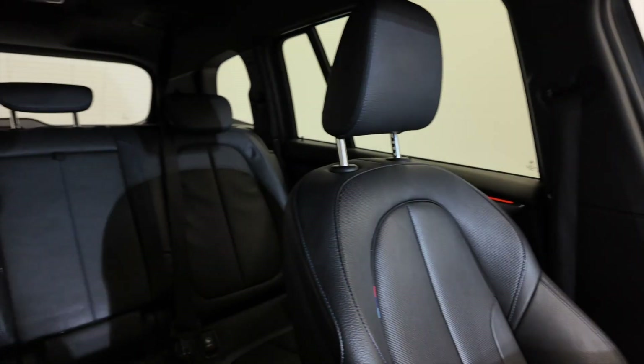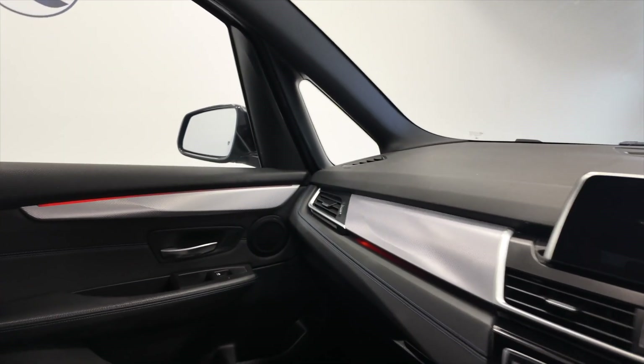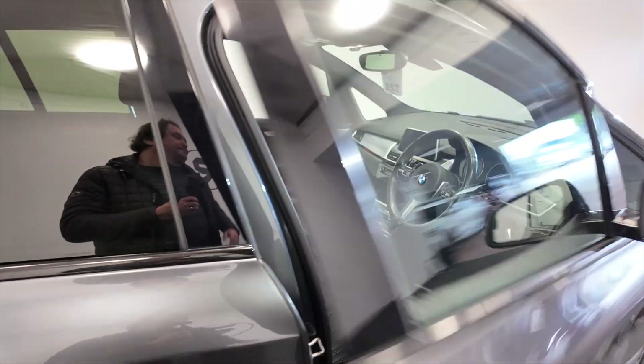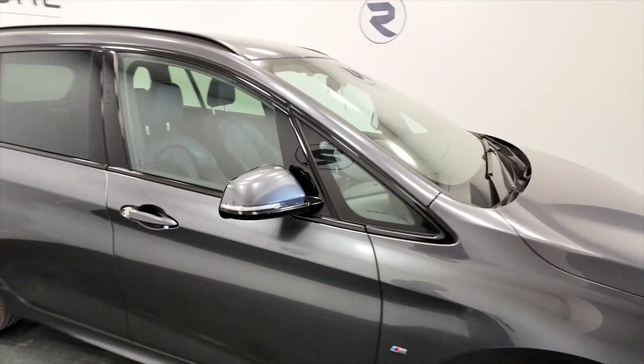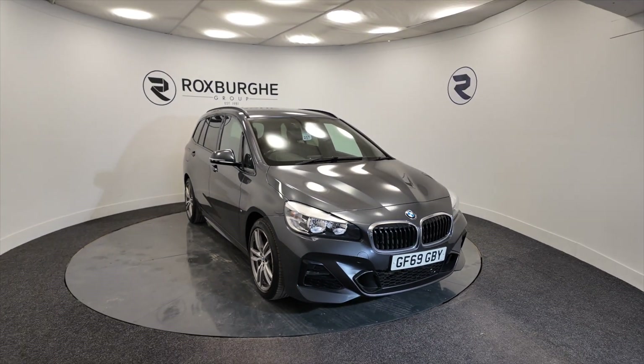Really nice, in lovely condition — lots and lots of room inside. Just great cars, always very popular here at Roxburgh, especially with those seven seats. If you want any more information on this vehicle or any of our vehicles here at Roxburgh, you can visit our website or give us a call today. Thank you.